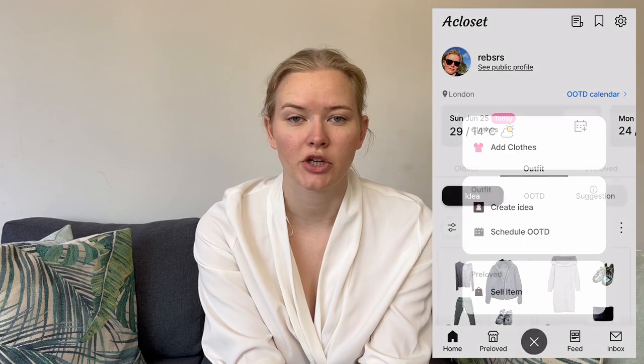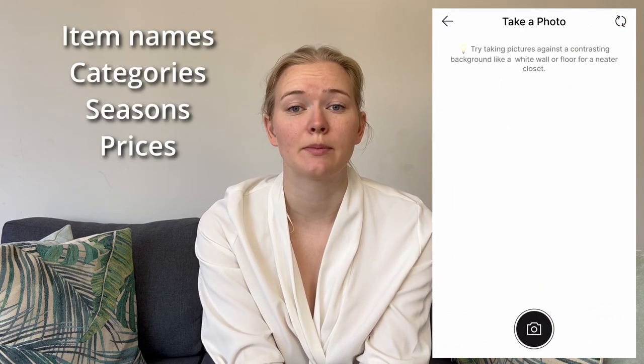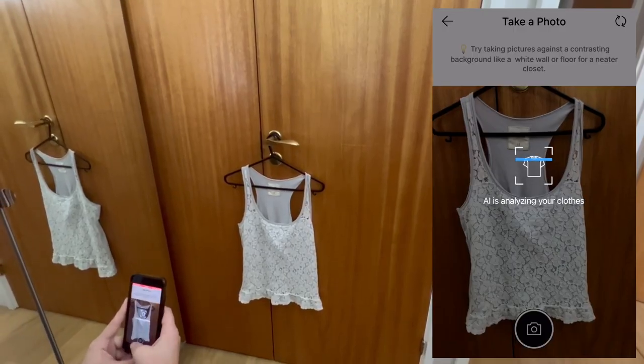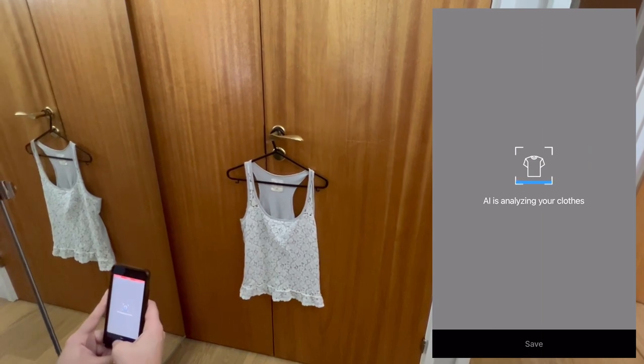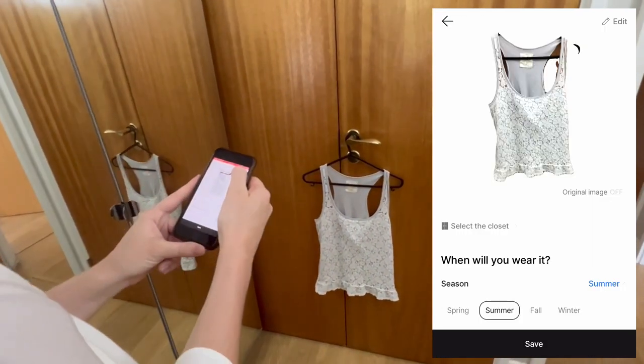I decided to upload all my clothes, which took me around a day with A Closet, inputting details such as item names, categories, seasons, prices, and brands. It was made more rapid by functionality such as background removal, and I did have a fair number of clothes — around 300 — including shoes, bags, and belts.